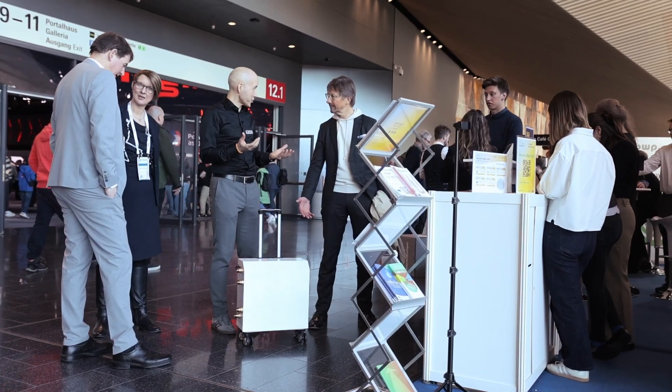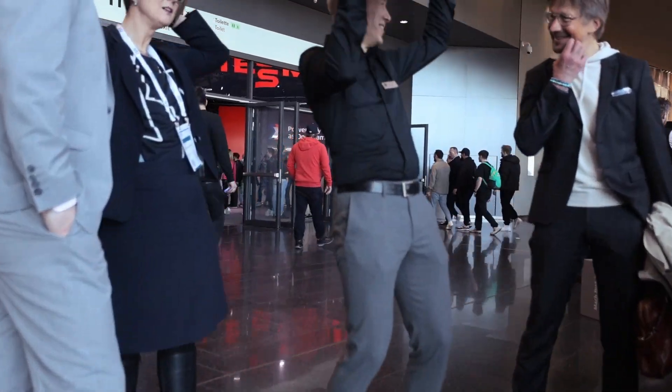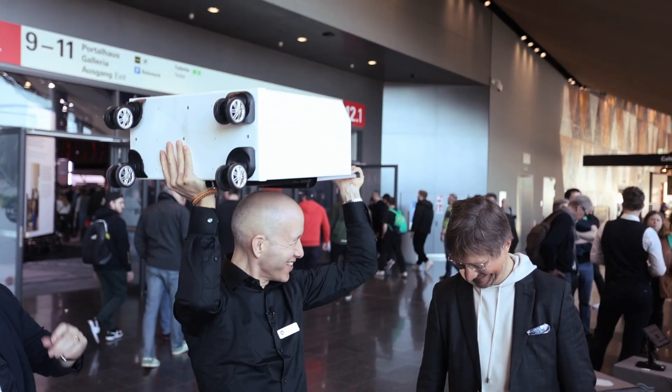It's 43 kilos, but I'm super strong. What do you want? We can do like this, you know. We do a lifting competition. It's also possible.